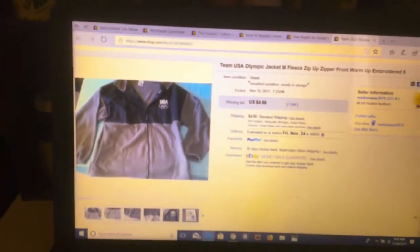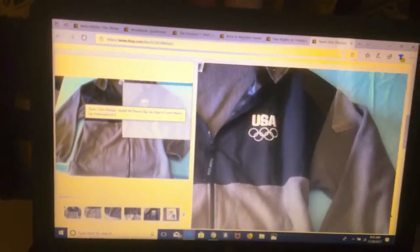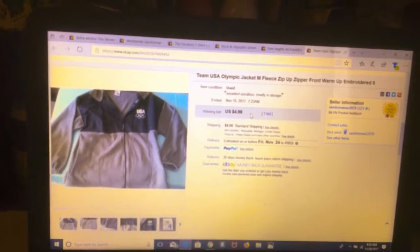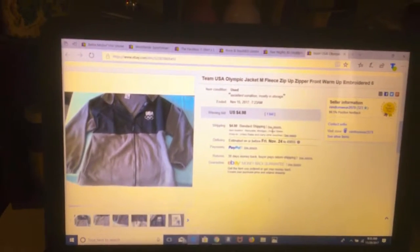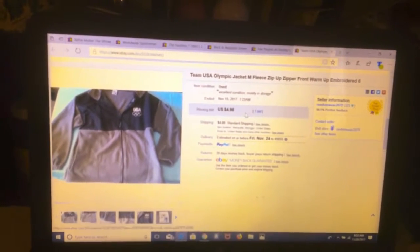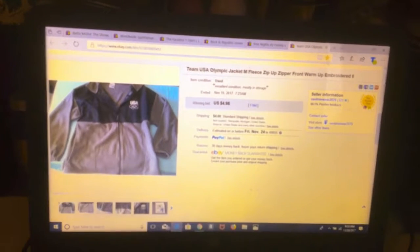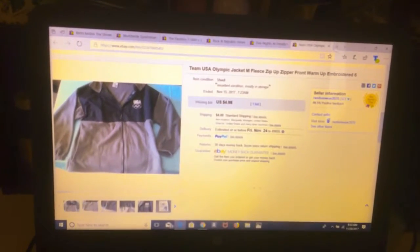This is a Team USA Olympic jacket. As you can see, it's in pretty good condition with a little bit of fleece here and there. It sold for $4.98 plus $4 shipping — it was at auction. I've had this since the Olympics and nobody bought it until now. It sold on the 15th but didn't go out for a couple days later because they didn't pay right away.